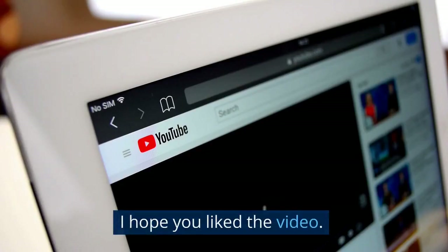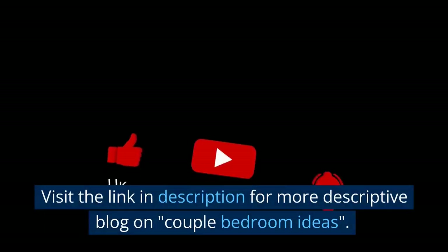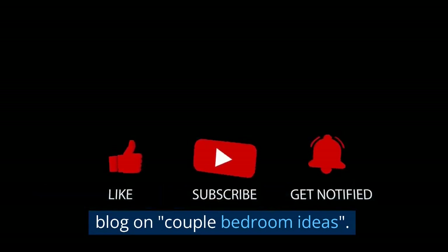I hope you liked the video. Don't forget to like, subscribe, and comment. Visit the link in the description for a more descriptive blog on couple bedroom ideas.